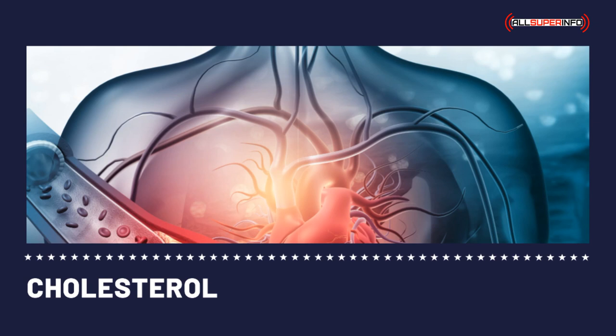HDL cholesterol, the good cholesterol, is responsible for removing the bad cholesterol that sticks to the walls of the arteries, which is responsible for blood clots that can result in a stroke. Hence, the higher the HDL cholesterol numbers, the better it is for your health.